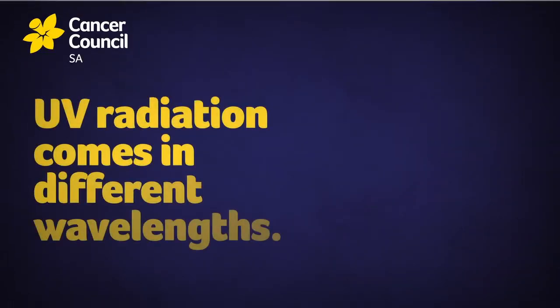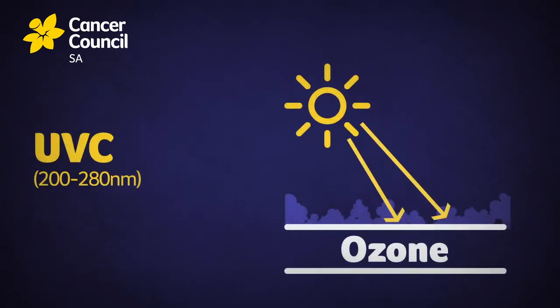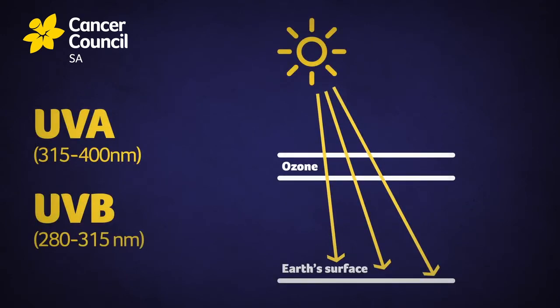UV radiation comes in different sizes, known as wavelengths. There's UV-C, which is absorbed by the ozone layer. And then there's UV-A and UV-B, which both reach the Earth's surface.